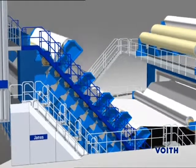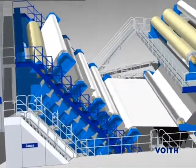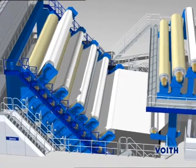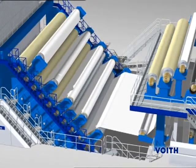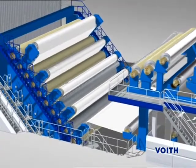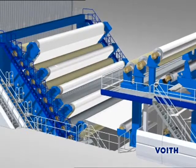The demands on the smoothness and gloss of SC Papers are very high. Good base paper properties form the prerequisite for gentle calendaring. With the Janus Mark II technology, SC Papers can today be calendared online with virtually SCA character. Besides the parameters of pressure and temperature, this paper grade is supplied with steam through several steam blow boxes.